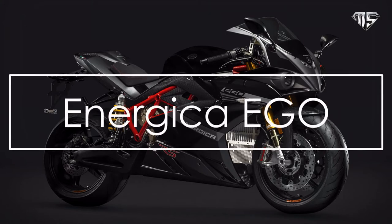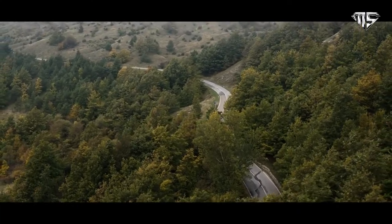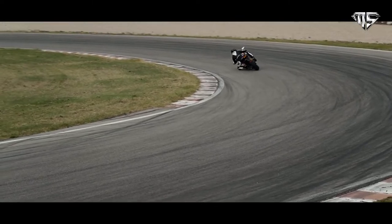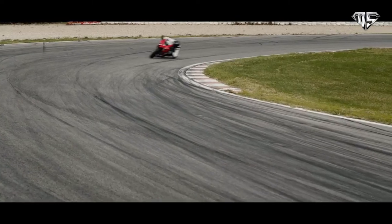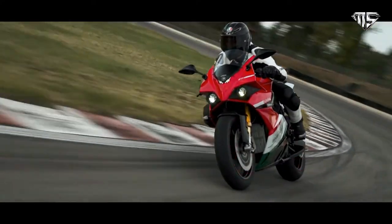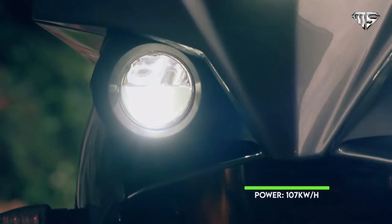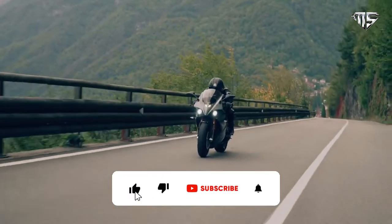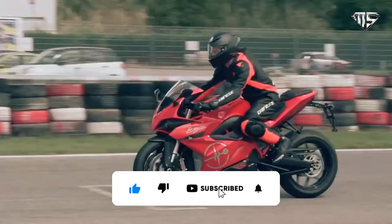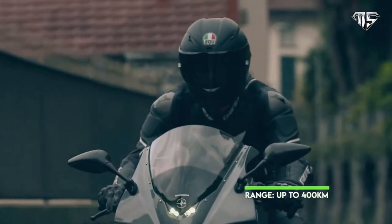Number one: Energica Ego. Widely considered the best full-production electric sports bike available on the market today, the Ego RS boasts a mammoth battery supporting an out-of-this-world range of 261 miles — that is 420 kilometers. For perspective, that's just shy of the distance between Paris and London. Thanks to the new EMCE motor, the already impressive range has increased by 10 percent.